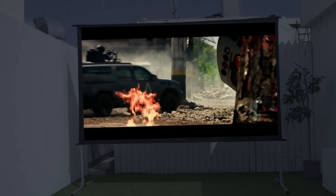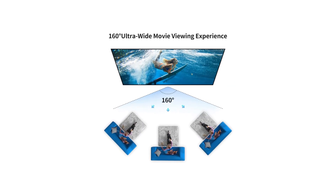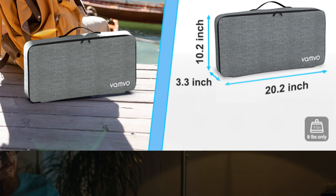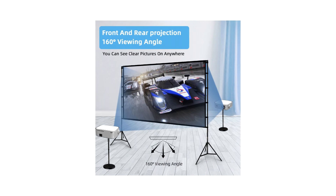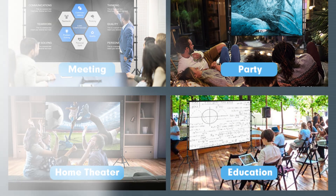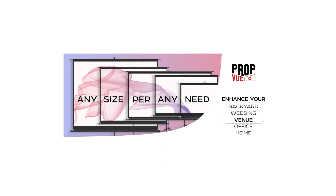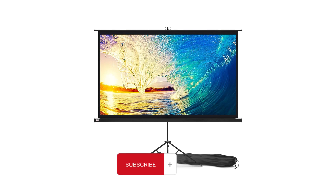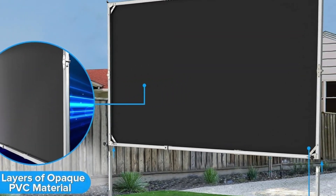Movie night just got a whole lot easier with this outdoor projector screen. So there you have it, folks — the best outdoor projector screens for movie nights in 2024. Whether you're looking for reliability, versatility, or portability, we've got you covered. Now, all that's left to do is grab some popcorn, set up your favorite screen, and enjoy those cinematic adventures under the stars. Don't forget to check out the links in the description for the latest prices. If you found this video helpful, give us a thumbs up, share with your fellow movie enthusiasts, and hit that subscribe button and bell icon to stay updated with all of our latest content, tips, and reviews. Happy movie watching!